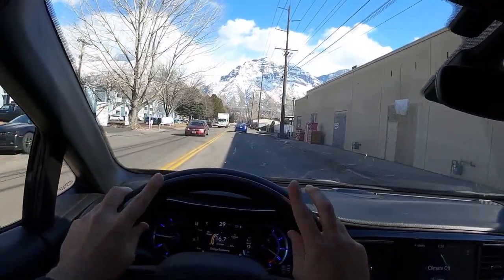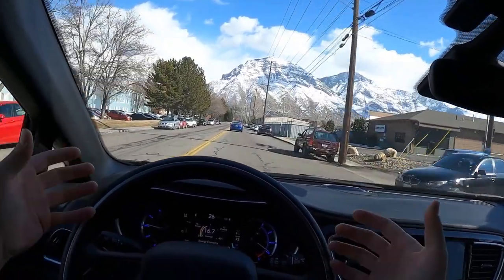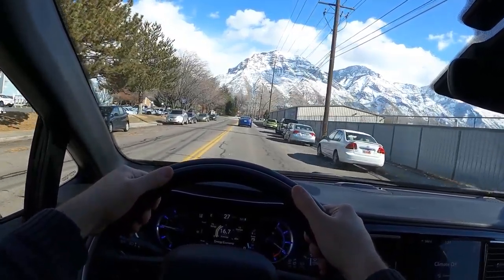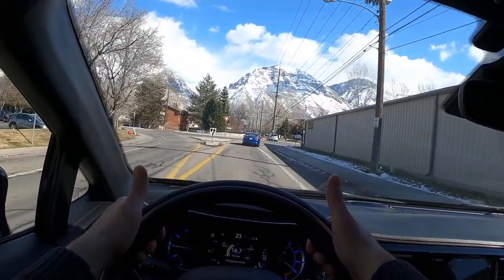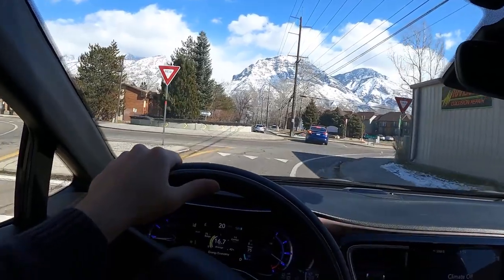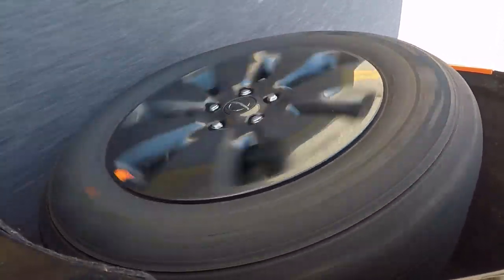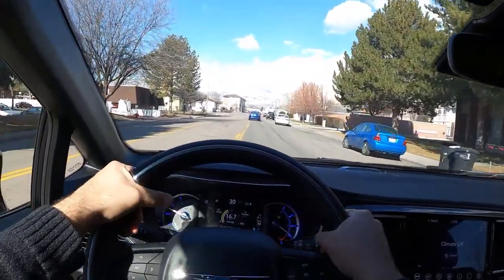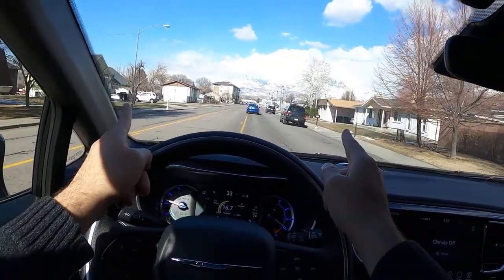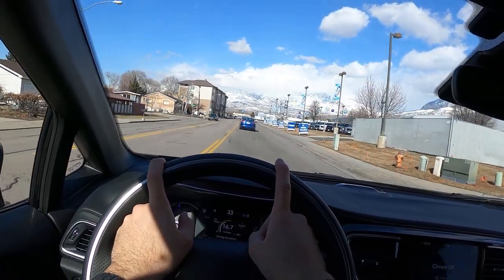To sum things up: if you're in the market for a minivan and you're okay giving up the Stow-and-Go seating — because you don't get it with the hybrid since that's where the batteries live — and you're okay with giving up a little storage for better gas mileage and potential tax savings in the U.S., then this is a really awesome option. It drives really smooth — this is kind of the ultimate luxury Pacifica. If you want a luxury minivan, check out the Pacifica Hybrid Limited 35th Anniversary Edition S Package.